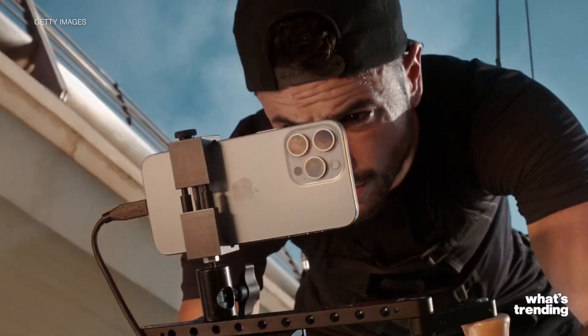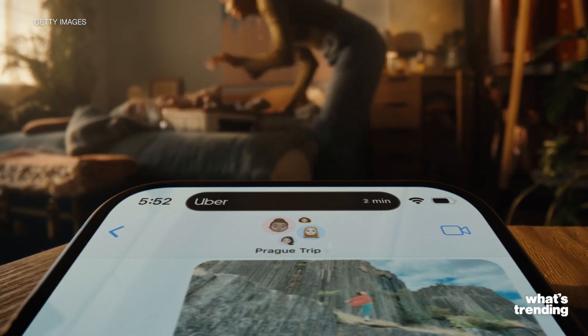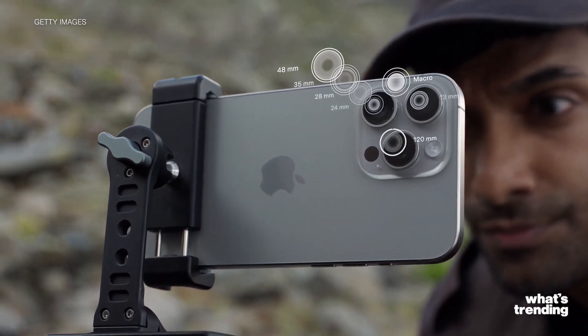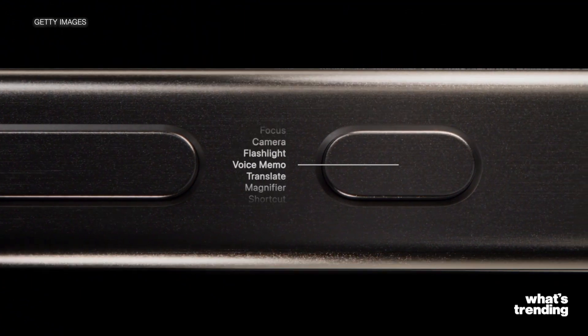The iPhone 15 comes with a number of features, including bringing Dynamic Island to phones that aren't pros, a new 2x telephoto option, and the action button, which will replace but still work as a silent/ringer switch.